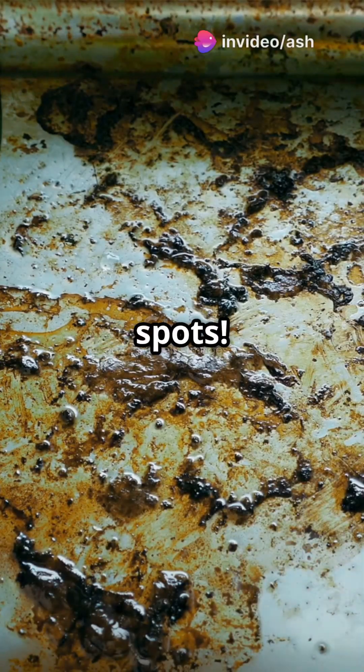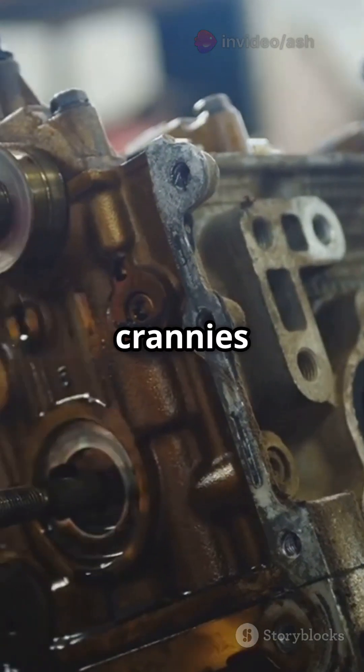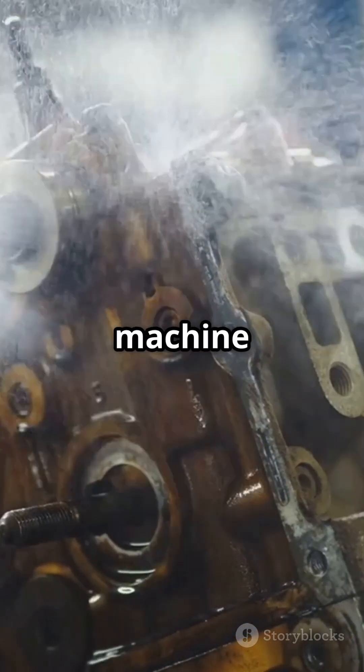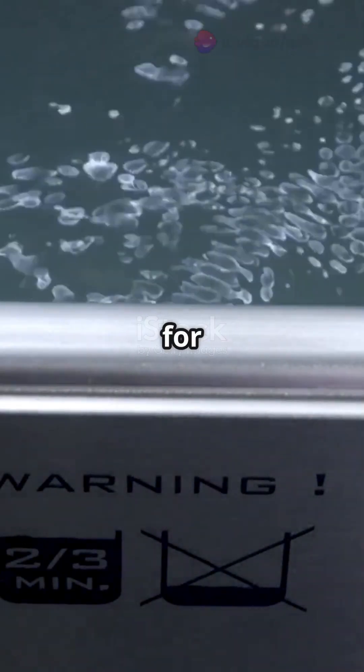Stop scrubbing those hard to reach spots. Let sound waves do the work instead. Imagine trying to clean the nooks and crannies of a car engine or tiny machine parts. It's tough, right? Now picture this: sound waves doing the job for you.